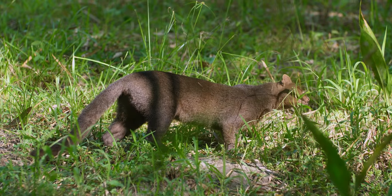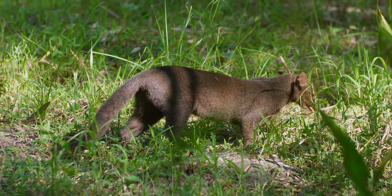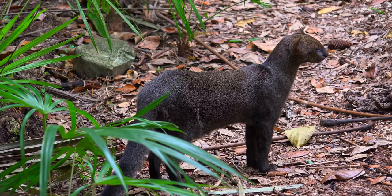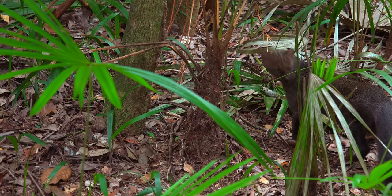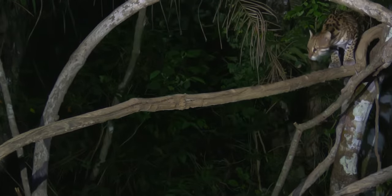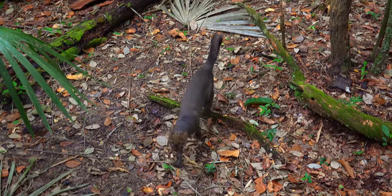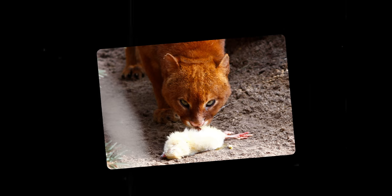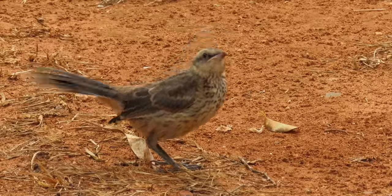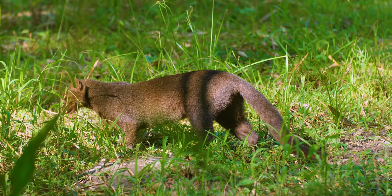Unlike their bigger rivals, jaguarundis are also able to thrive in open grasslands. A study on the Mexican population showed that jaguarundis spend half of their time on open pastures and the other half in forests, while ocelots spend over 80% of their lives in jungle trees. Jaguarundis catch a huge variety of small prey — the average weight of their prey is 400 grams, about the size of a large rat. Ground-feeding birds and rodents such as guinea pigs are their favourite prey.